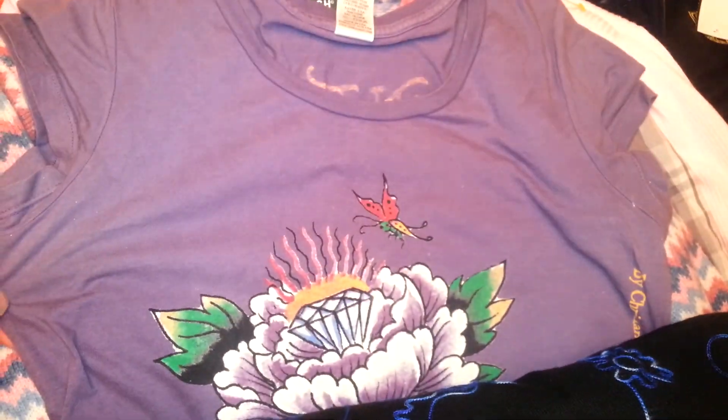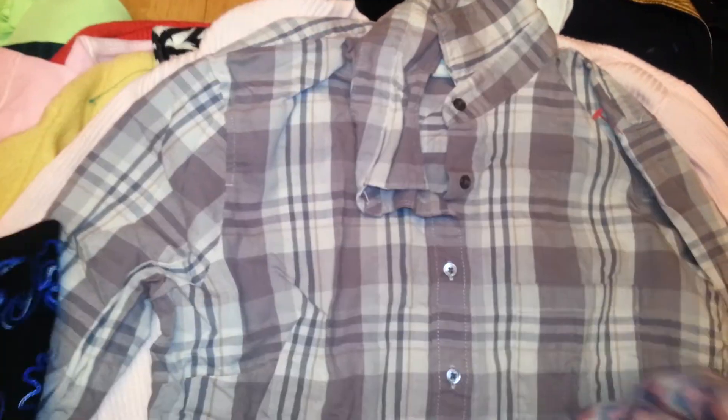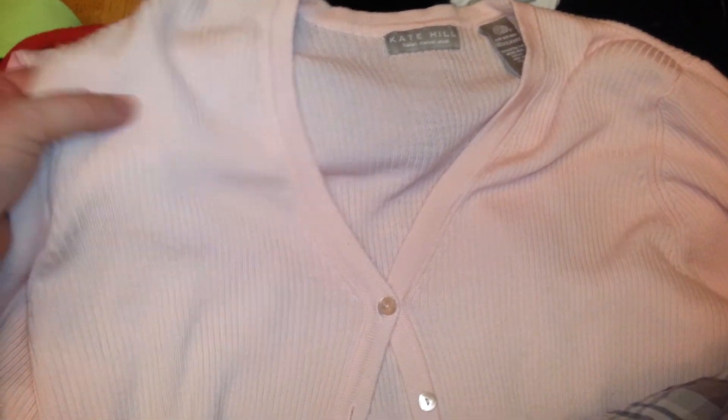Then we got an Ed Hardy — still sells overseas. Woolrich sweater, brand new, wool. J.Crew plaid — plaid's really popular. Kate Hill merino wool sweater. And this is a cool zebra vest by Susan Bristol.